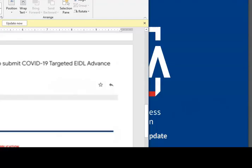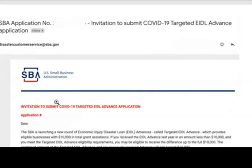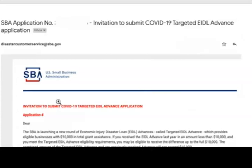Let me share what the email from the SBA looks like. The email comes from DisasterCustomerServices@SBA.gov. The subject line reads: 'SBA Application Number — Invitation to Submit Your COVID-19 Targeted EIDL Advance.' This application will have two reference codes: one is your prior EIDL application number, and it will also have a new application invite number for the targeted EIDL advance. Keep an eye out for this kind of email from the SBA.